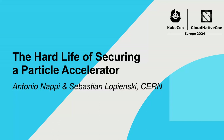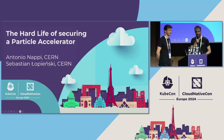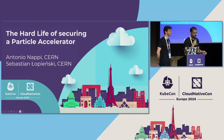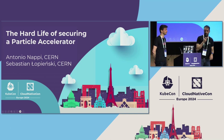Hello everyone. Thank you for joining Numerosis. Today I'm going to present the hard life of securing a particle accelerator. I know it's a catchy name and security at CERN is a hot topic that covers many aspects. Today we are mostly covering the identity and access management part.